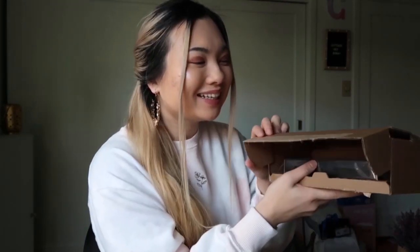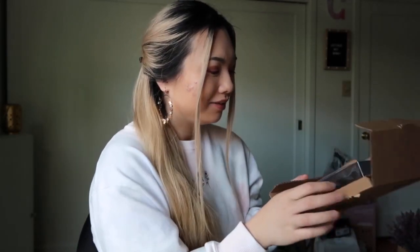Hi friends, happy Thursday! Welcome, or welcome back to my channel — if you're new, don't forget to subscribe. The day has finally come: my iPhone 12 Pro Max finally arrived. I ordered it last week but it was on back order, so it came about two days ago. Today I'll be unboxing the iPhone 12 Pro Max and some accessories I bought. Here it is!